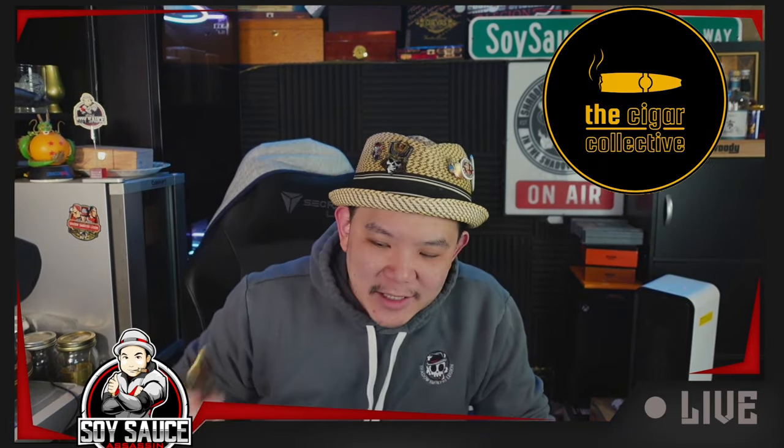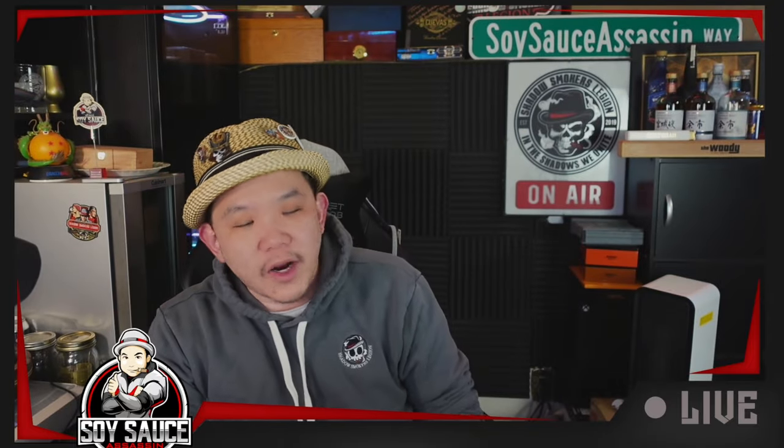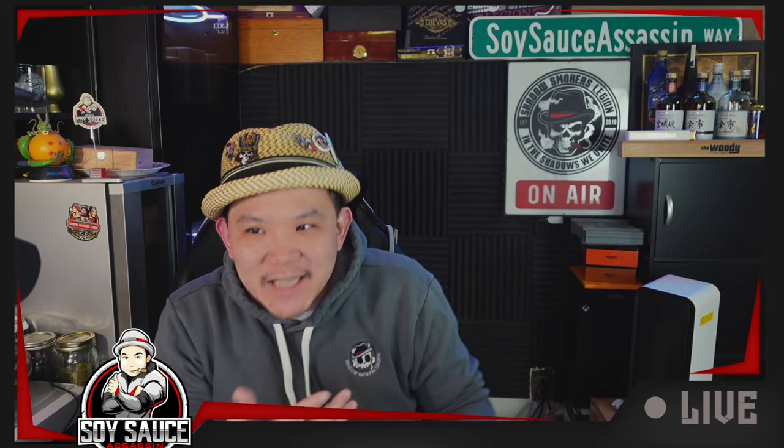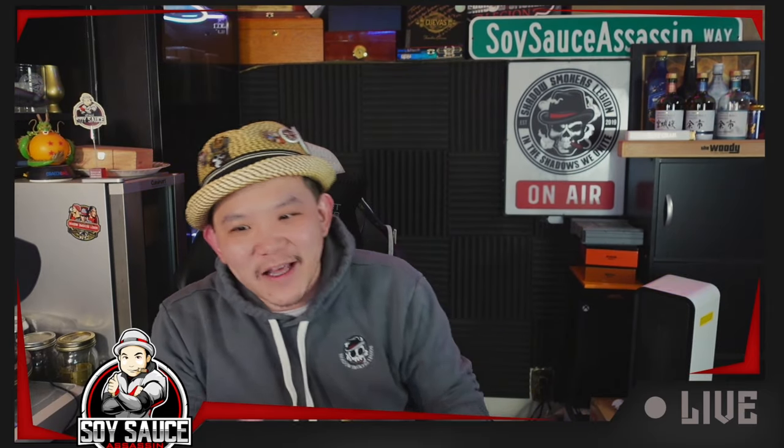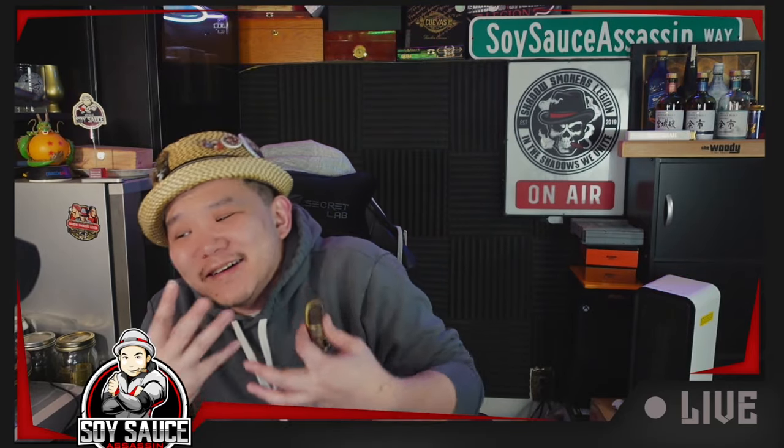Today we are doing a cigar provided to us by Cigar Collective. It's the Undercrown 10 Ming. I was kind of excited about the cigar, and then once I looked online and searched for some information about what they really meant, it kind of... eh.